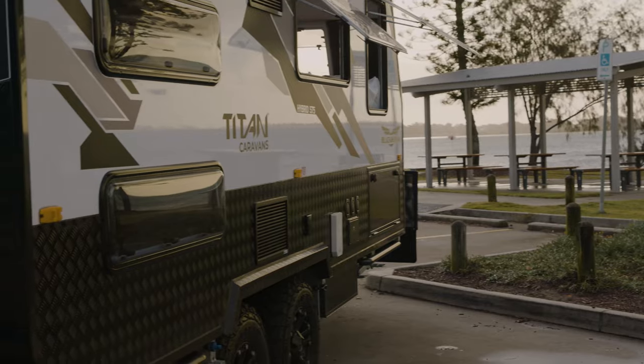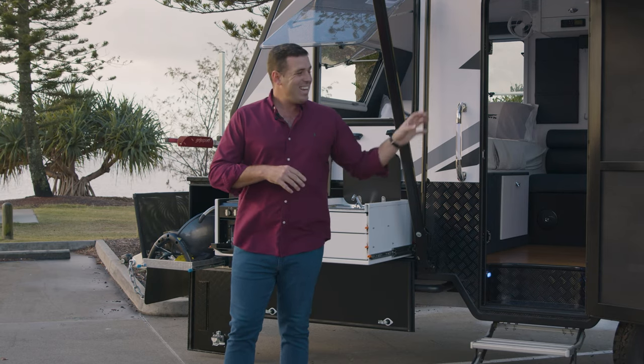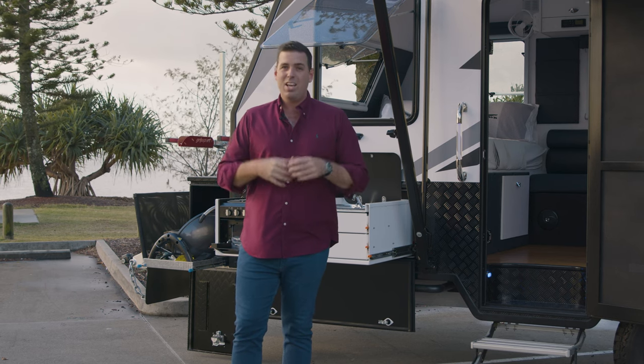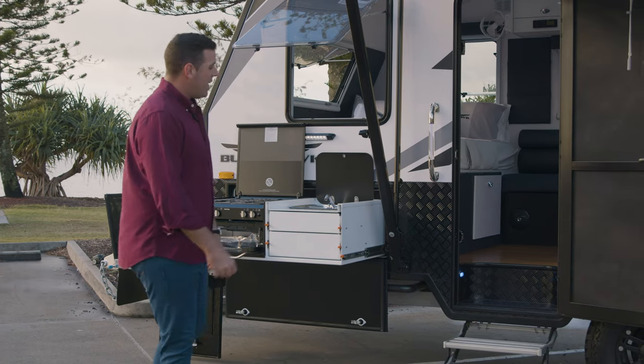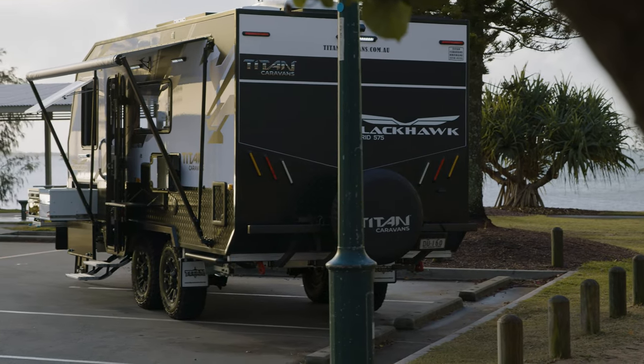While you're out there having a hot shower, you have three individual 95-litre fresh water tanks and a 95-litre grey water tank. So if you're in national parks, you're completely covered with your waste water as well. There's also a cartridge toilet at the rear.